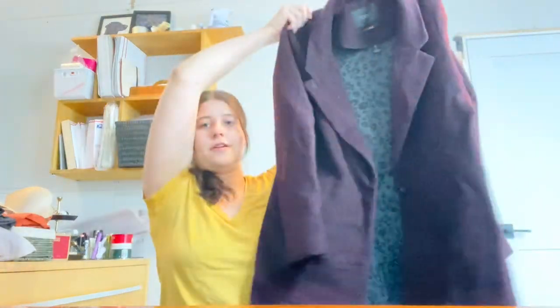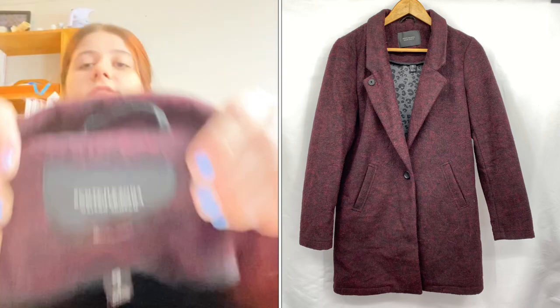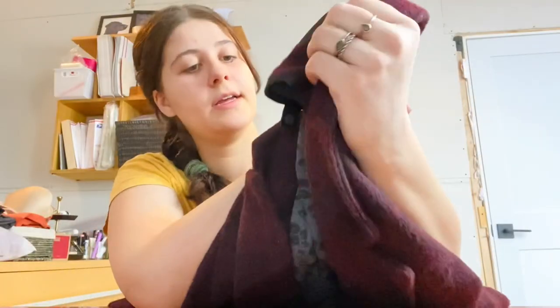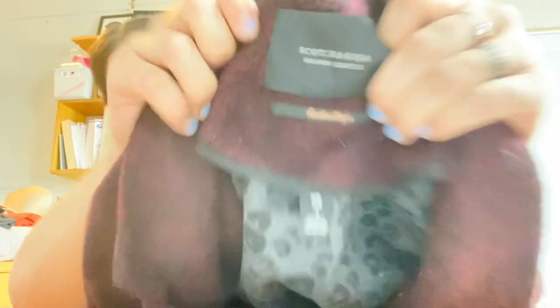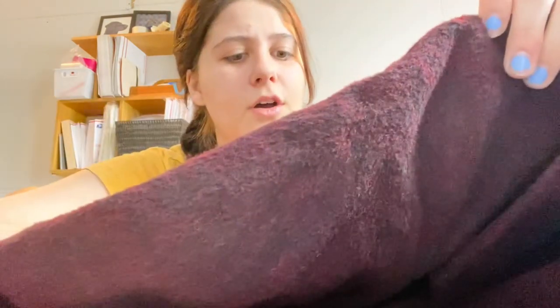This is a really beautiful wool jacket by Scotch & Soda, size small, from their Fantaseek line. It's really cute with a leopard lining. The color is just so pretty. I don't know comps on this — I'll have to look that up. I'm pulling things straight out of the bag from the bins, so I haven't researched everything yet.